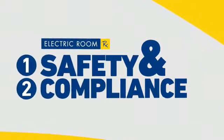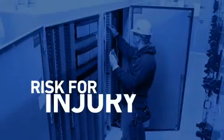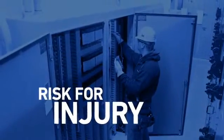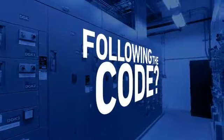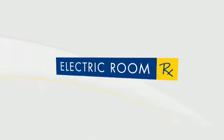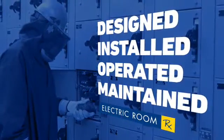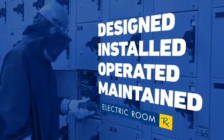Safety and compliance go hand in hand. If there's a problem with your electric room, you put employees at risk for injury, which comes at a cost. And following the National Electric Code, employees trust you're doing your part to follow OSHA's requirements for safety. Electric Room RX ensures electrical systems and equipment are properly designed, installed, operated, and maintained in a safe and reliable condition.